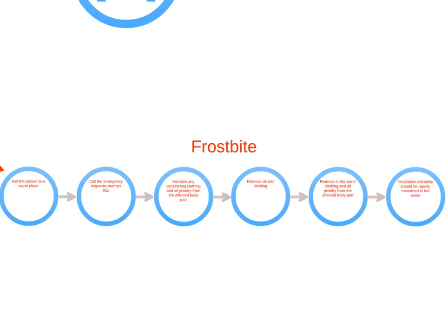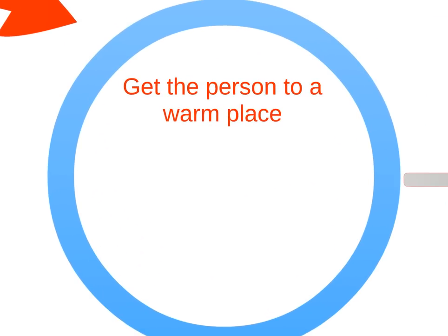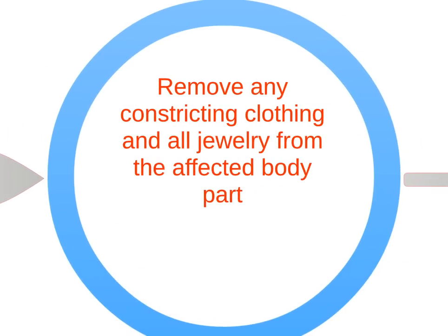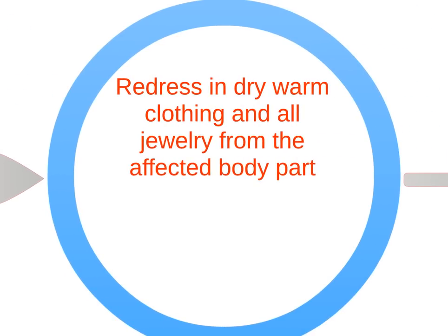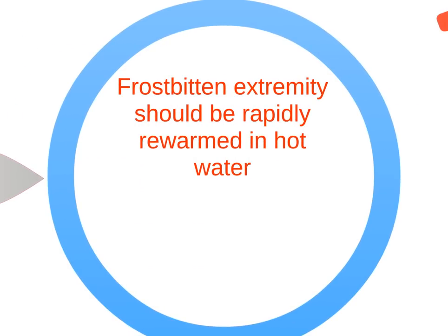To provide first aid for frostbite: get the person to a warm place and call 911 immediately. Remove any constricting clothing and all jewelry from the affected body part, and remove all wet clothing. Redress in dry, warm clothing and cover with a heavy blanket. The frostbitten extremities should be rapidly re-warmed in hot water that is about 104 degrees Fahrenheit.